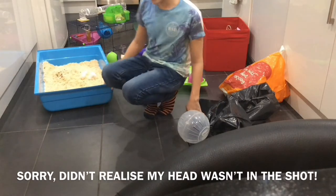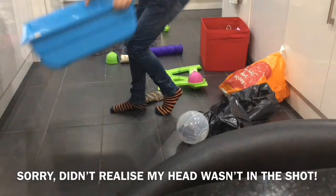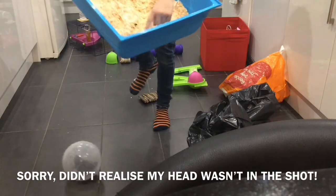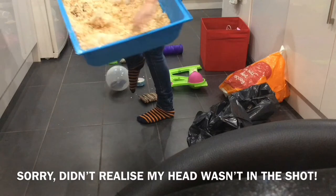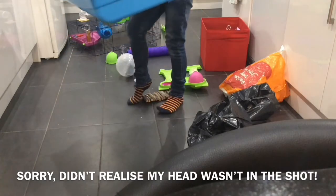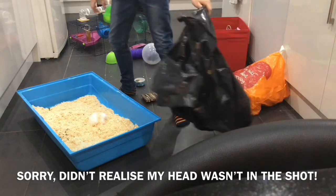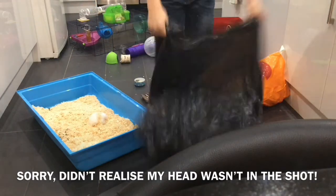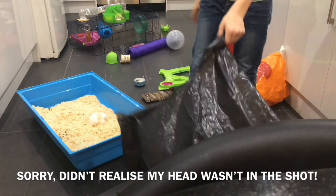So first, I'm going to empty all of this. Look how big this is — that's the amount of space he had. His nest was here, and then all of this stuff was over there. What I'm going to do is get a bin bag and make sure no toys are in there, and yeah, I'm going to start cleaning this cage.